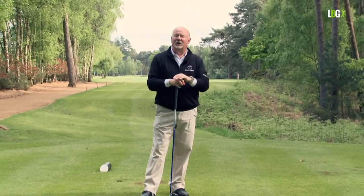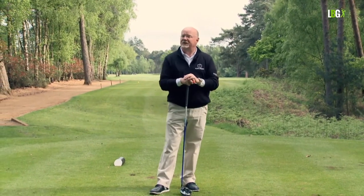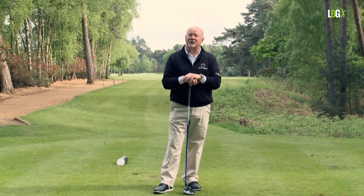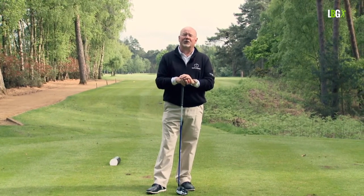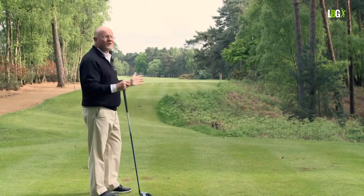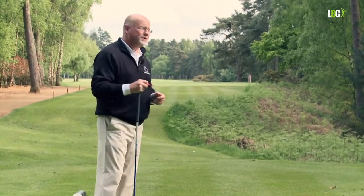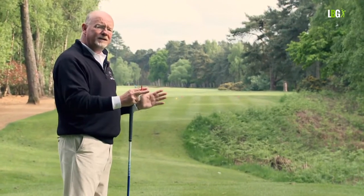For those of you familiar with the British Masters played at Woburn on the Dukes course, the 18th hole as members play it is surrounded by trees, so it's not suitable for big grandstands, television units, and hospitality. When they play the Masters here, they start on the second tee and finish on the members' first, because the members' first is a par five — it's a great finishing hole and a great starting hole. But this evening it's a start for us; we're going to play the Dukes course, it's a par five, and we're off the back tee.